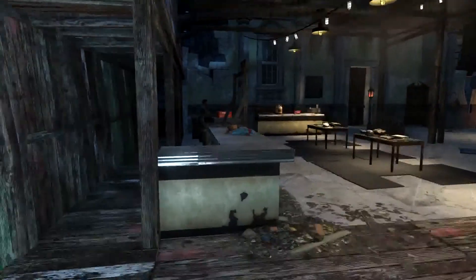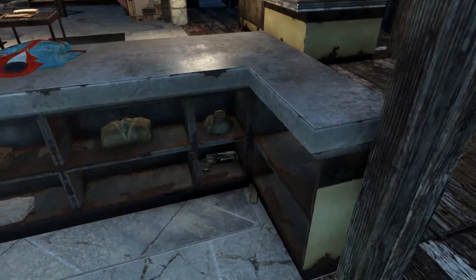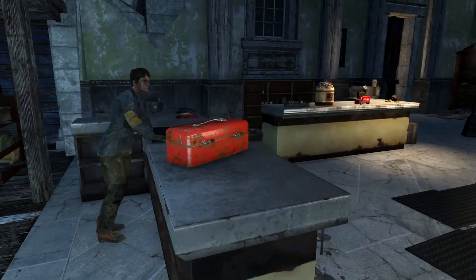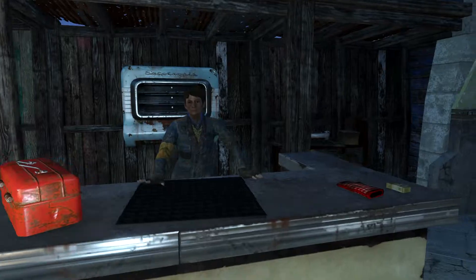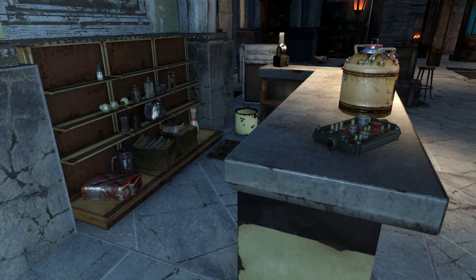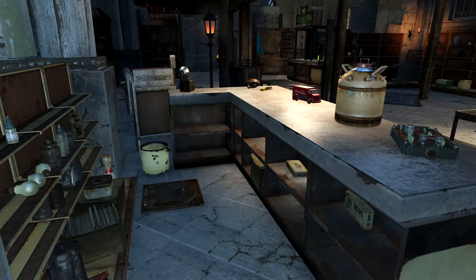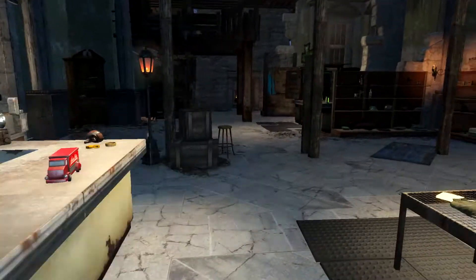Coming back inside we do have a clothing merchant who's also packing a holdout weapon just in case. This counter over here I didn't bother stocking the shelves because this is where the roving traders all hang out and they carry their own inventory. This over here is Deb's shop, and if Bethesda ever decides to patch this so that the settlers will go back to what they're supposed to be doing, it's here and ready and waiting for her.